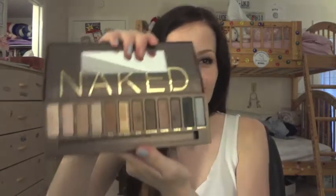The next product I was super excited to get - I'm probably the last person on YouTube to get it - but I got the Naked Palette. I love it, I use it every day honestly. It also came with a little primer potion, which is cool because it's nice to have a backup travel size.